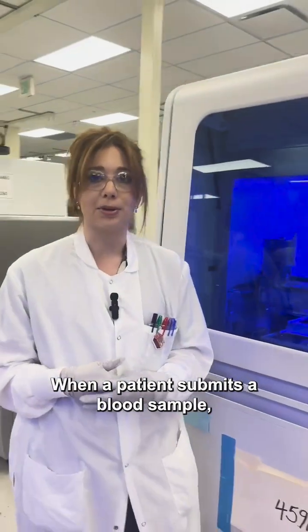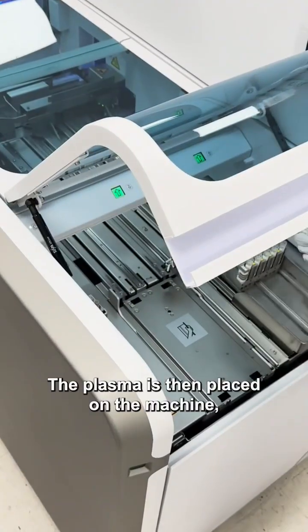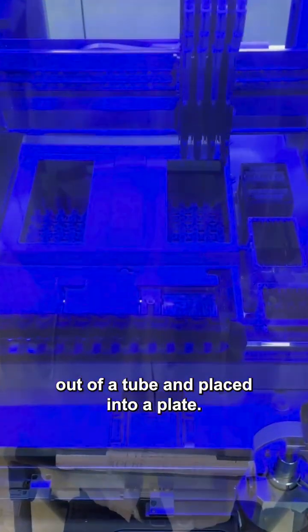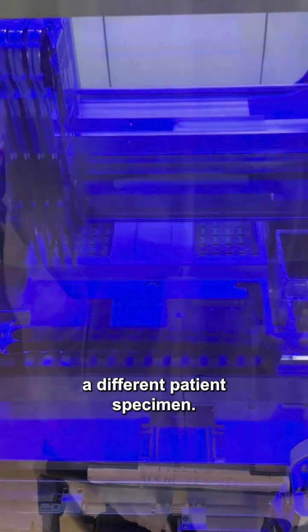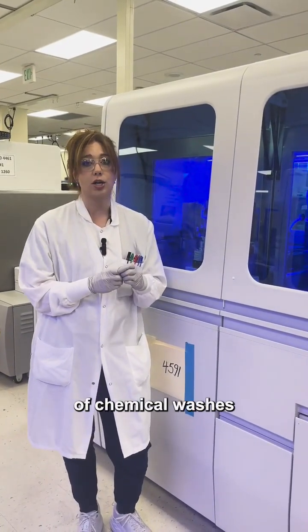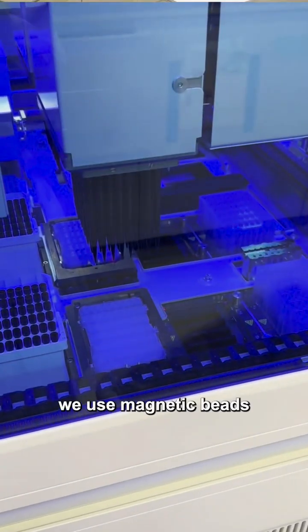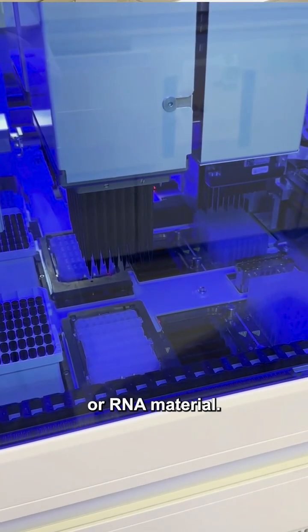When a patient submits a blood sample, it is spun down to plasma. The plasma is then placed on the machine, taken out of a tube and placed into a plate. The plate has wells inside of it and each well represents a different patient specimen. The patient's plasma goes through a series of chemical washes to remove any unnecessary parts. From there, we use magnetic beads to seek out and grab the remaining genetic or RNA material.